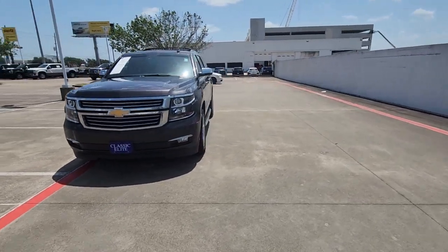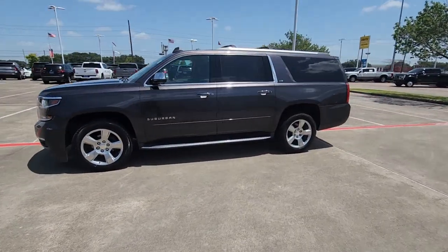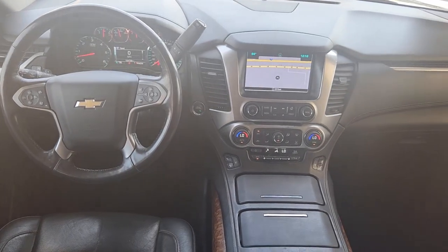Heated steering wheel, heated and/or cooled front seats, Apple CarPlay and/or Android Auto, wireless charging station, pre-collision system, lane departure warning, navigation system.